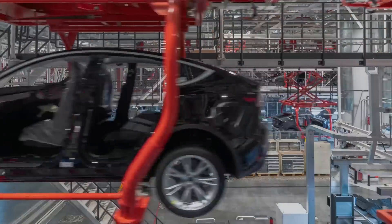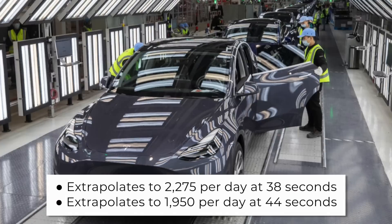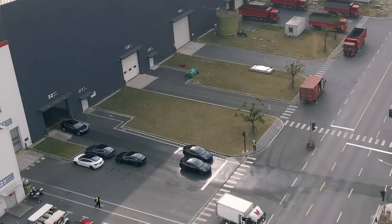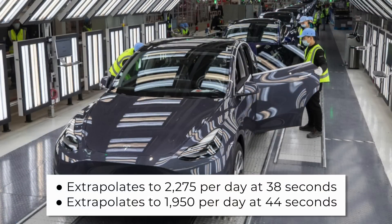If you count the number of cars in the first 10-minute Model Y segment, it comes out to 38 seconds per car. The second Model Y segment and the Model 3 video both come out to 44 seconds per car. If Tesla were able to consistently produce a car every 38 seconds, that would be about 2,275 per day. At 44 seconds, that's about 1,950 per day — extrapolating to 700–800,000 vehicles per year with no downtime. Based on October and November production rates of 55–60,000 vehicles per month, Tesla is not at these levels, but this may still be demonstrative of a peak production rate.